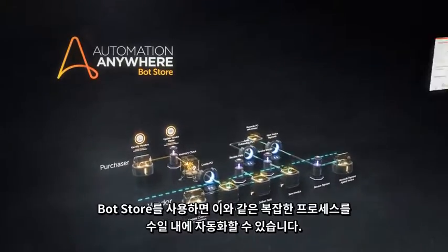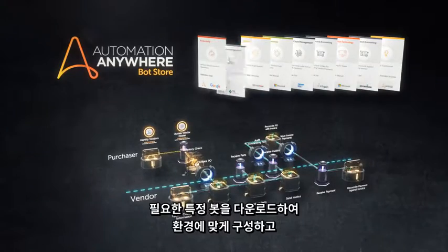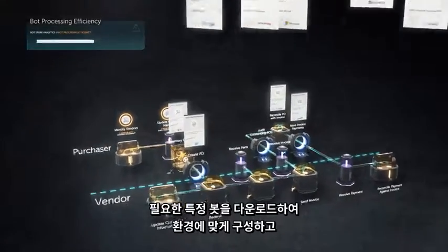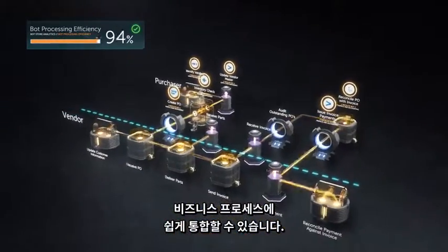With Bot Store, complex processes can be automated in days by simply downloading the specific bots you need, configuring them for your environment, and easily integrating them into your business process.